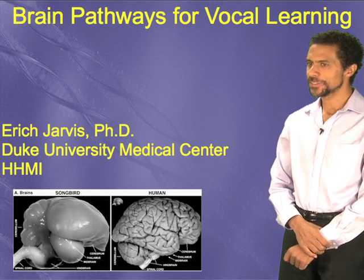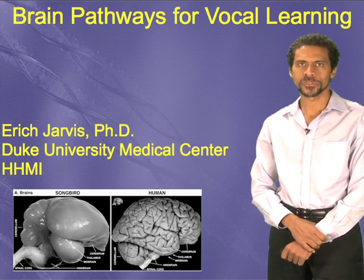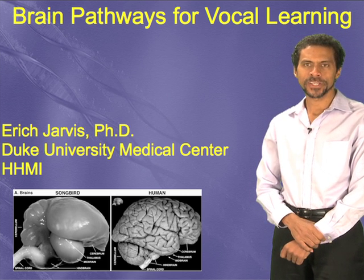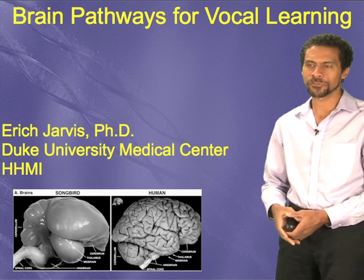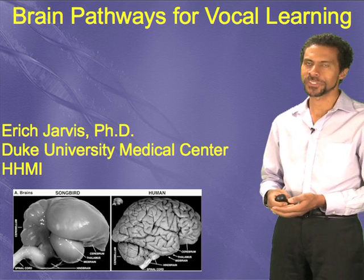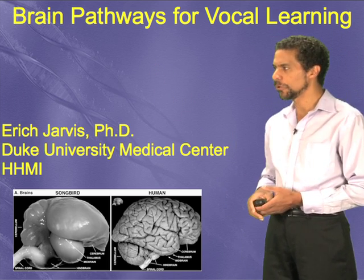Hello. My name is Eric Jarvis. I am an associate professor at Duke University Medical Center and also a Howard Hughes Medical Institute investigator. I am a scientist who studies complex traits generated by the brain. I'm interested in general brain function and how the brain controls complex behaviors. The behavior that I'm most interested in we call vocal learning, and I'm going to talk to you about the brain pathways for vocal learning.